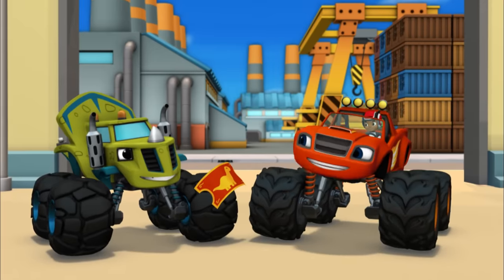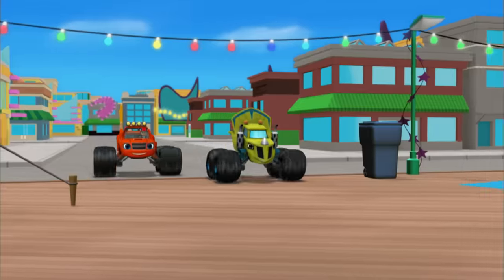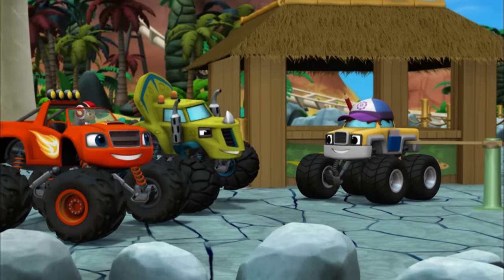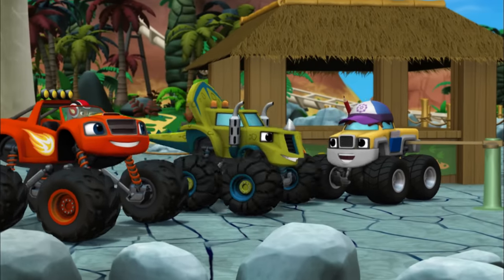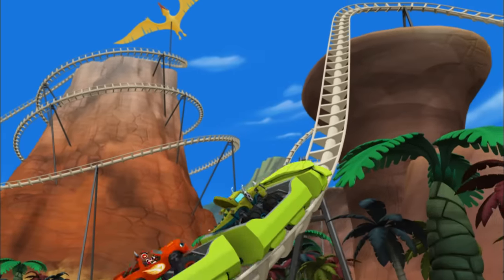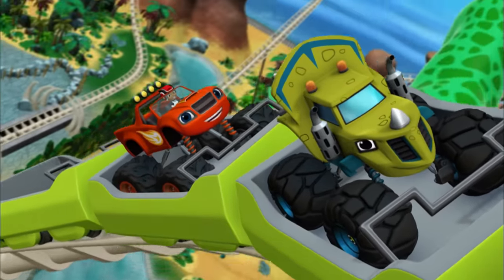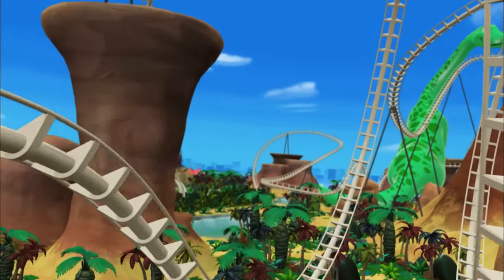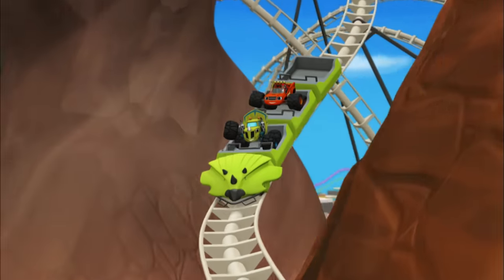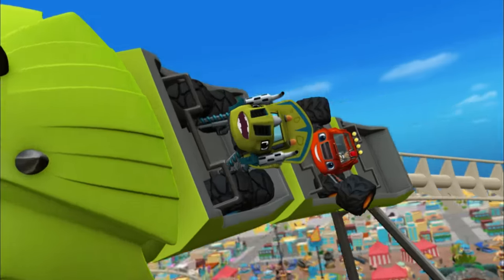Come on, buddy, this way! Ticket, please! One ticket for Zeg and Zeg's friends! Have a nice ride! Hang on, everyone — because here we go! Zeg loves the Dino Coaster!